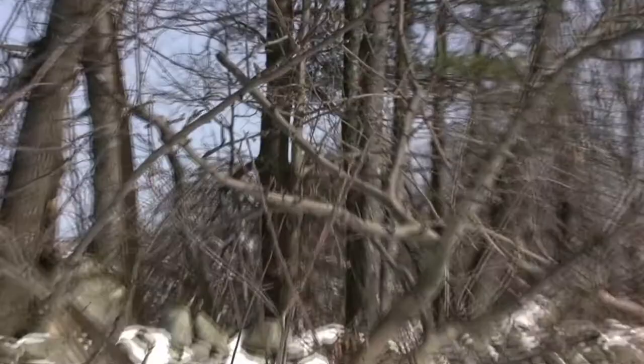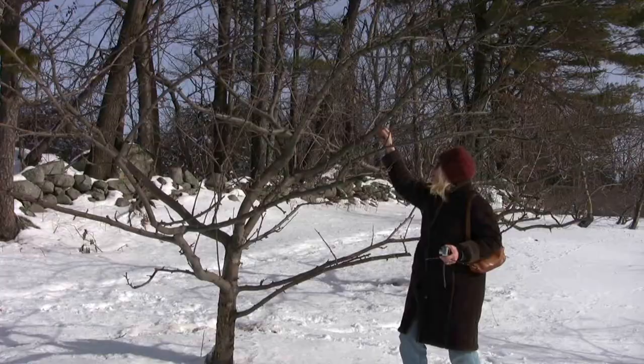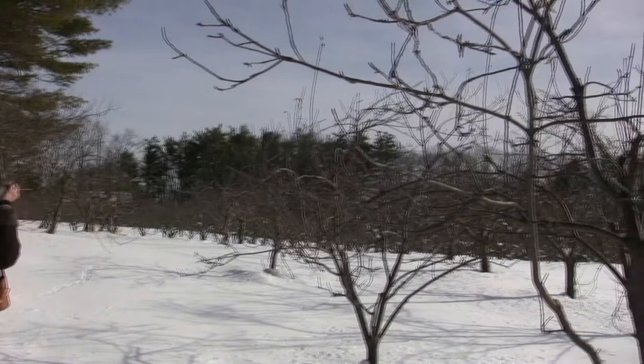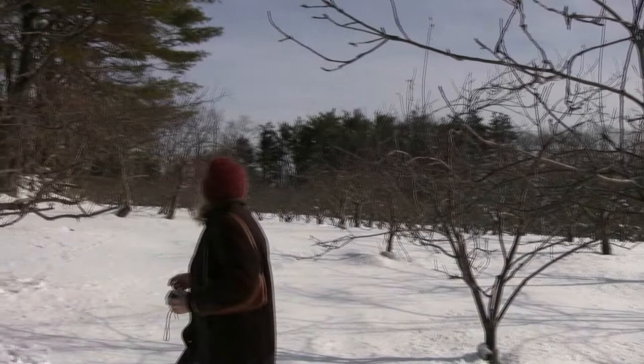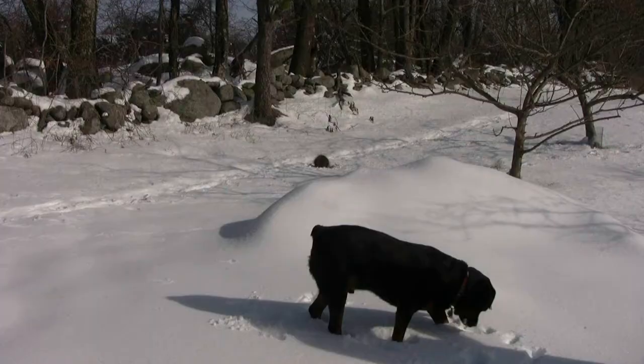The trees appear to be thriving after having been covered with bittersweet that totally enveloped them for five years. These trees are pruned to be an open base where the tree will spread out. They don't really have a particular central leader — they're more pruned to be open. And as the apples come and weigh the branches down, they'll be easy to harvest.